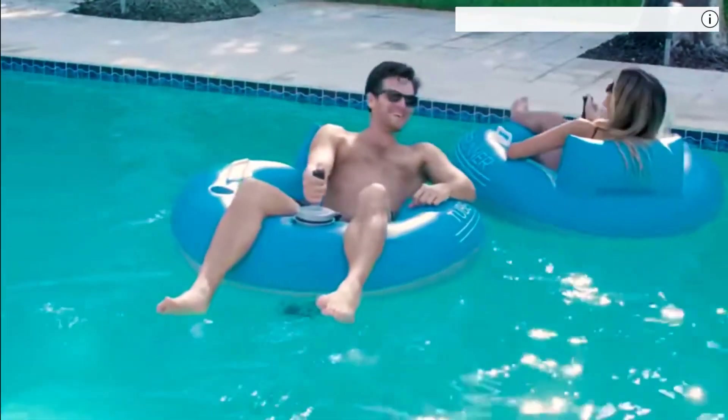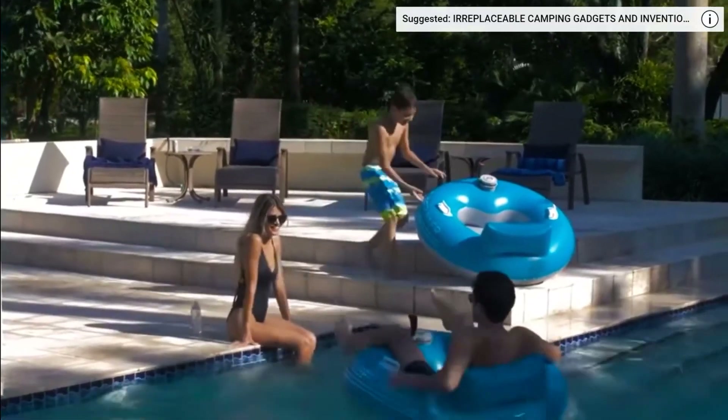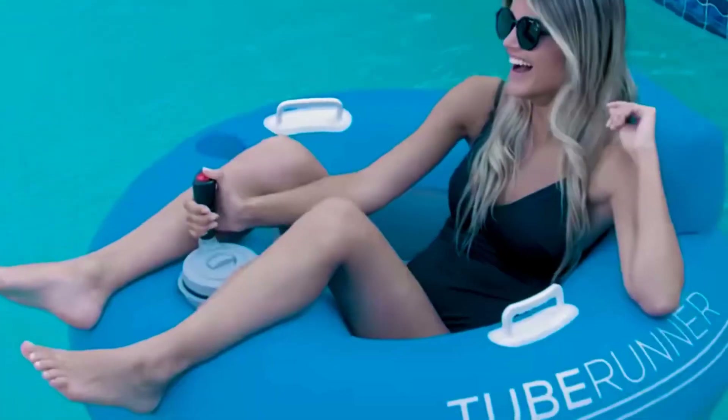It's controlled by a joystick with a variety of maneuvers available, including 360-degree rotation and backward movement. And after playing in the water, you can also relax — a backrest and a cup holder are provided as well. The price of the water float is $150.